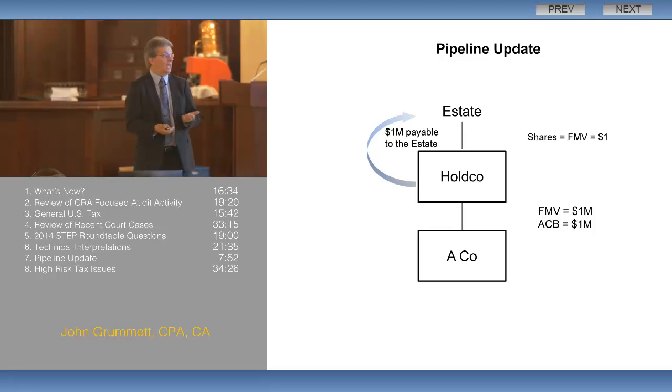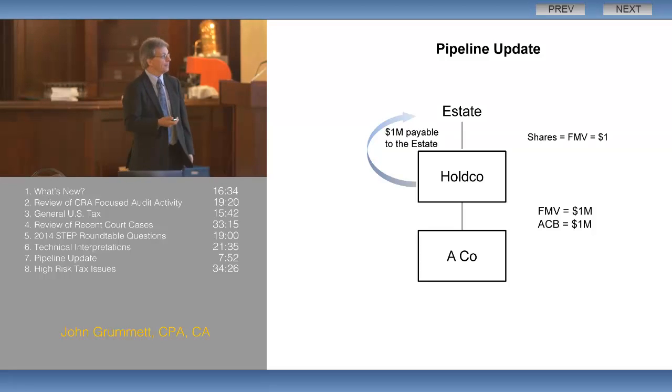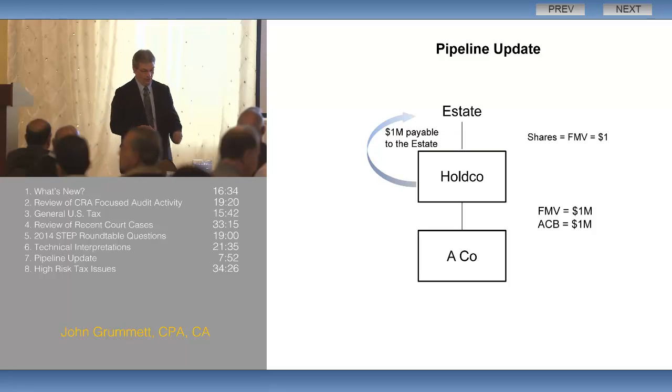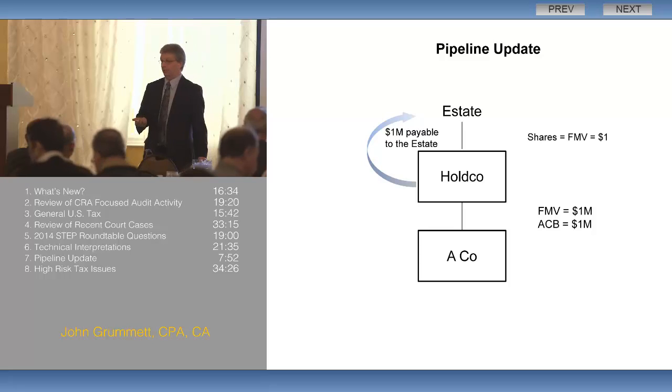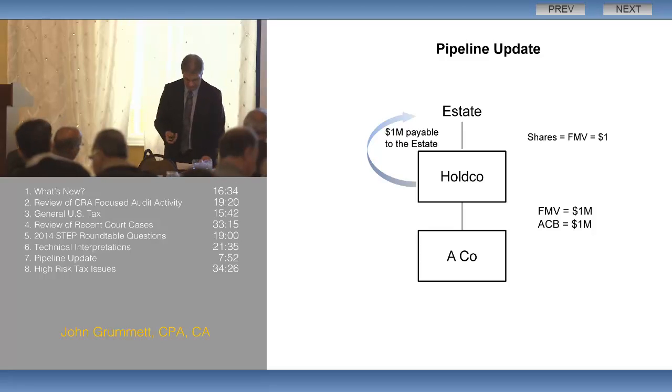Section 84.2 says that if the only reason you're doing this is to get all of the cash out of ACo and you're going to wind up ACo right away, we're going to treat that transfer as a dividend rather than a capital transaction. So 84.2 will re-characterize those proceeds — instead of being proceeds on the sale of the shares, they're going to be a deemed dividend — and then you're back in the same situation as 164.6, except you're not going to have the loss carryback available. So you will have double tax.